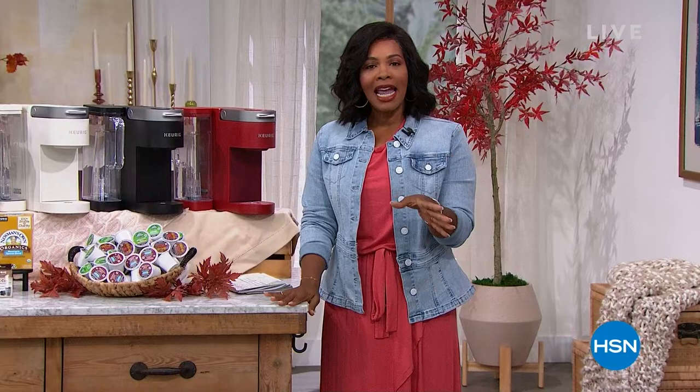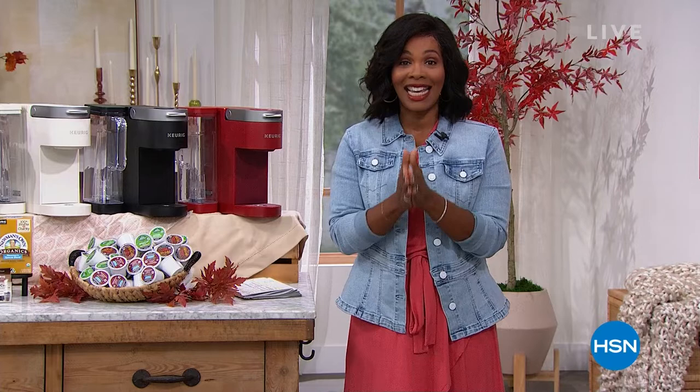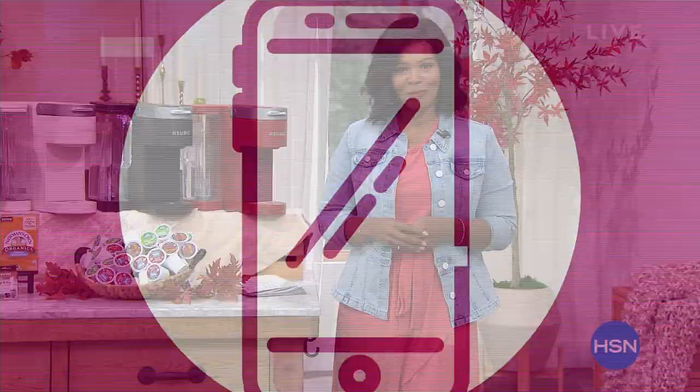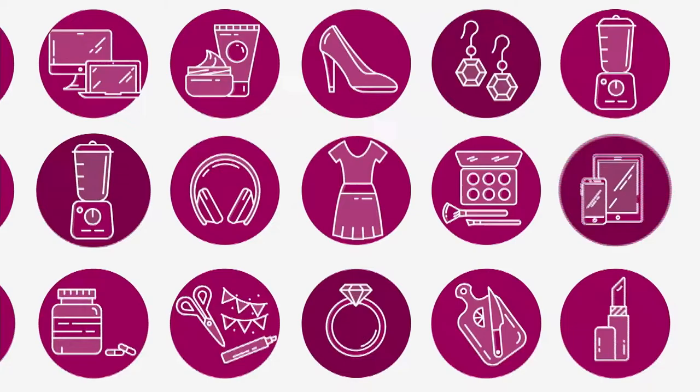It's time for Daily Deals and Fall Finds here at HSN. I'm Tamara Hooks, your host. We're going to be together for a few hours, so grab a cup of coffee and hang out with me. If it would take you about five minutes to get that coffee going, you'll want to take a look at our Today's Special — it's from Keurig, the K Supreme, the latest in technology and your best friend in the kitchen.